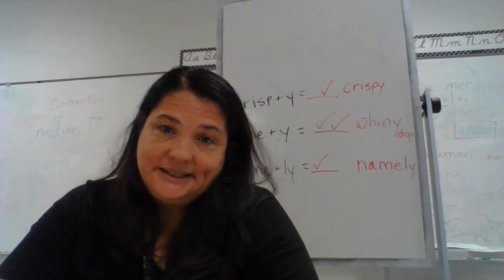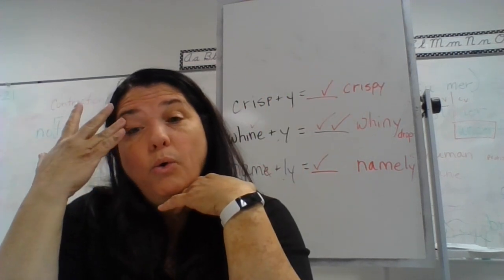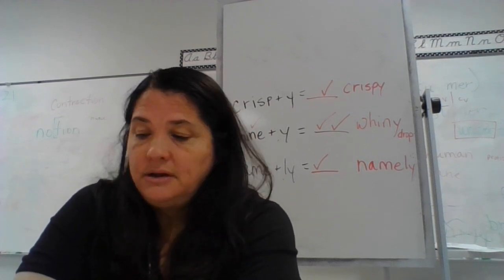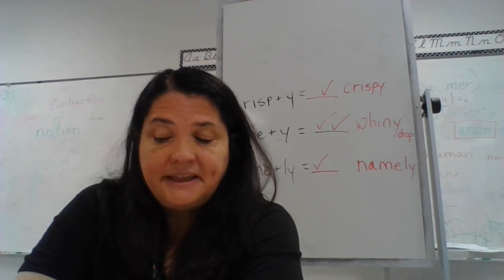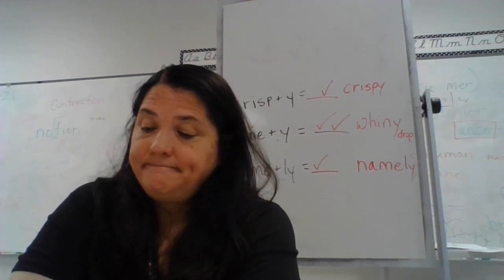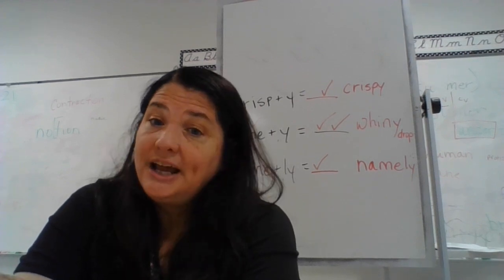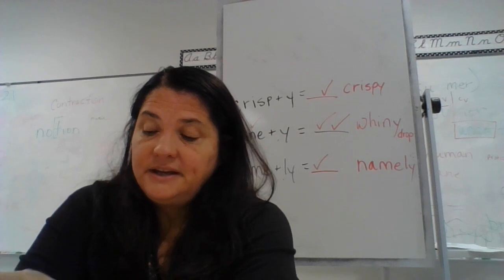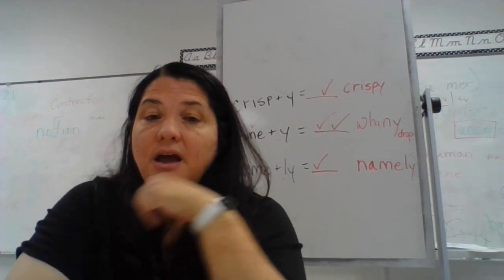We're going to do an auditory practice. I'll tell you the base word and suffix, and you tell me if you would double or drop anything. Sanely — sane + ly: two checks? No. Smoggy — smog + y: we would double. Corny: nothing. Coolie: nothing, just write it as is. Costly: no vowel suffix. Calmly: no. Lively: no. Shiny — shine has a silent e and you're adding vowel suffix y, so we would drop the e. Fluffy: two consonants at the end, no. Skinny — skin ends in one vowel, one consonant, accented, adding y: you would double.